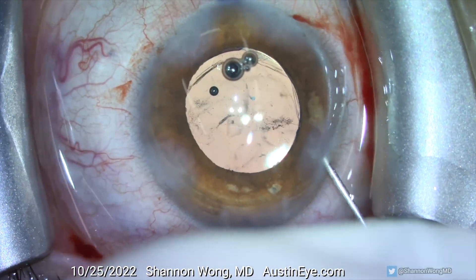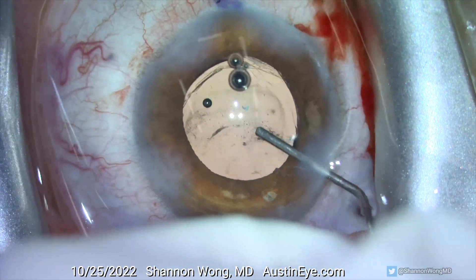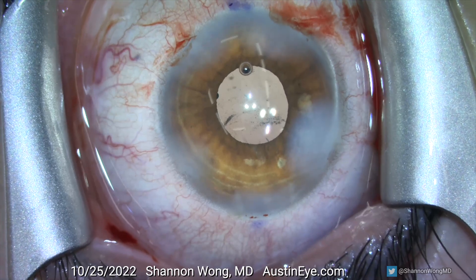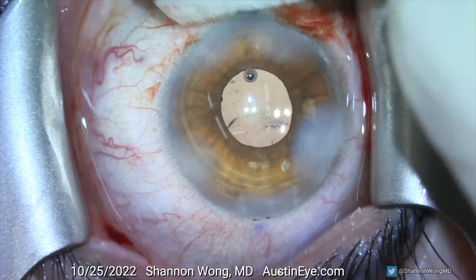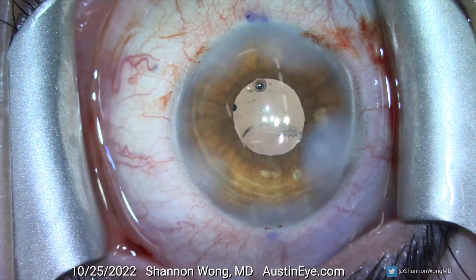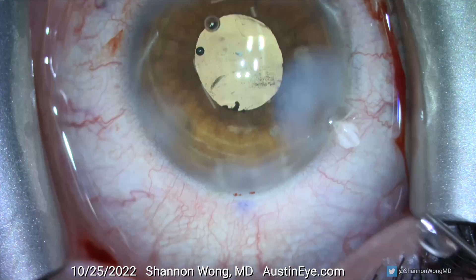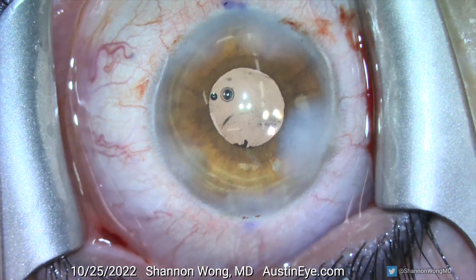All entry points into the eye are stromal hydrated and checked to make sure that they are watertight. At the end of the procedure the vividy lens appears stable and centered. There appears to be no vitreous prolapse into the anterior chamber, as verified by sweeping the pupil with a cyclodialysis spatula. Therefore no anterior vitrectomy was needed.